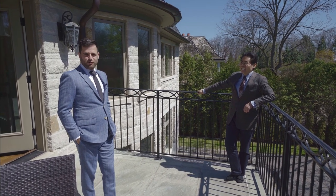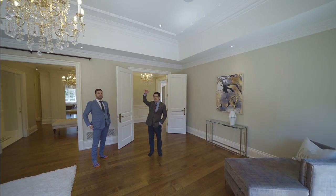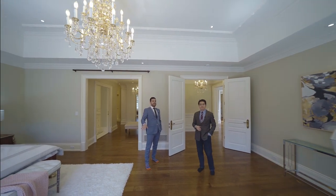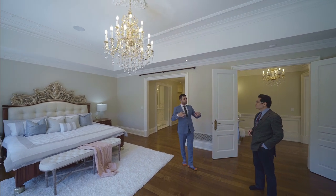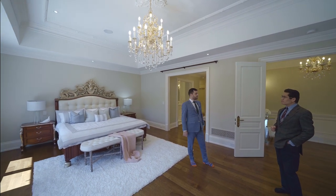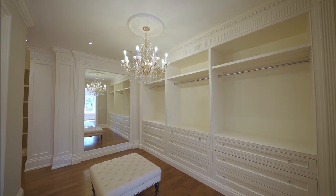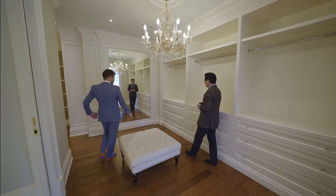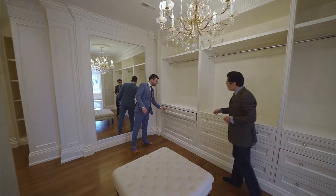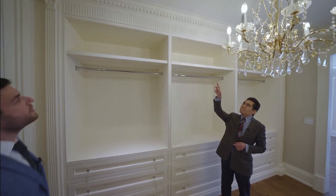The ceiling height in the master bedroom area is 11 feet high — you really feel it in terms of brightness and openness. The dressing room is huge — it looks like another bedroom. There's floor to ceiling cabinetry and beautiful chrome molding, different again in this area. Then there's a second dressing room — his and hers closets.